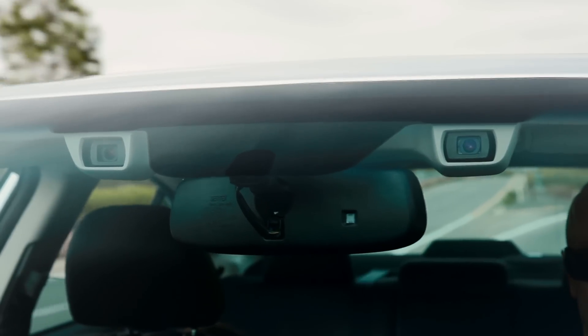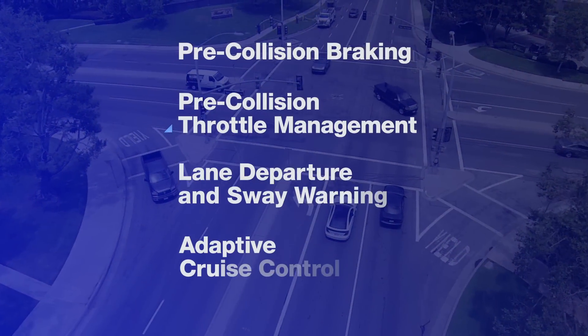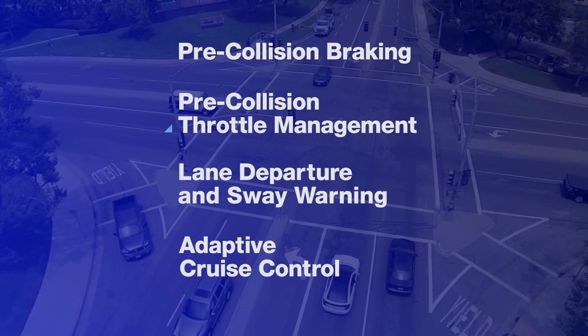Like a second pair of eyes for the road ahead, iSight is a set of four technologies that warns you when there's potential danger and can even apply brakes to help you avoid it.